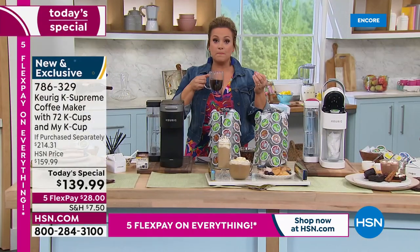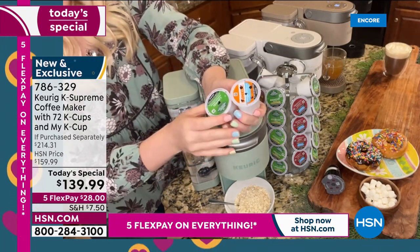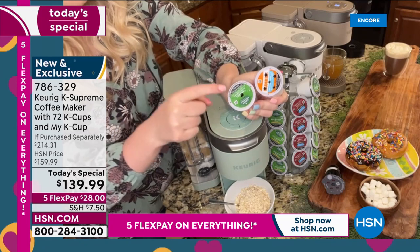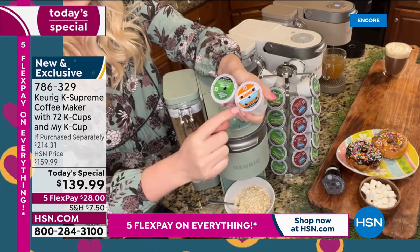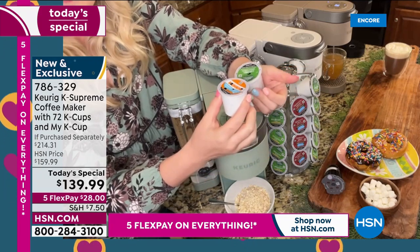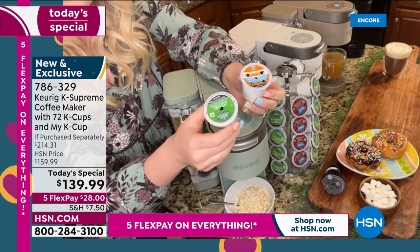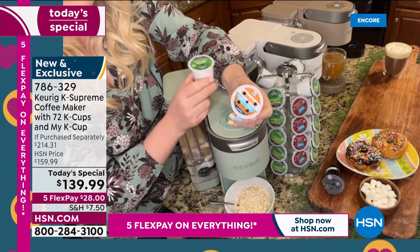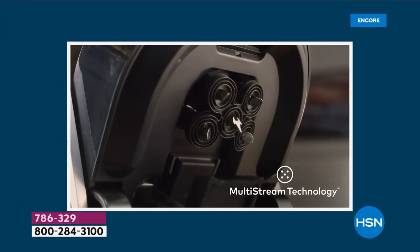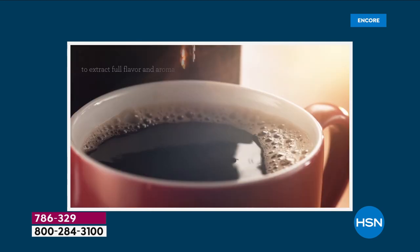Taylor demonstrates the new innovation. Most older Keurigs had a single puncture. The K Supreme now features five multi-stream technology — five streams of water that saturate every single coffee ground to maximum capacity in the K-Cup. Gone are the days of one stream; now you've got five, making it far more flavorful. You can see inside the brewer — five streams saturating every ground.